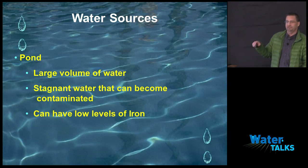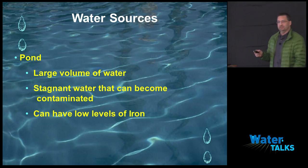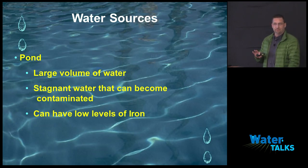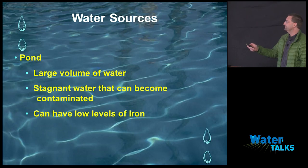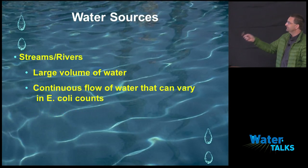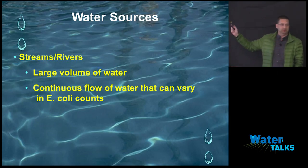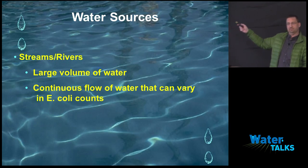With ponds, you have large volume of water — people love ponds. The trouble is they become stagnant, and when they just sit there you get bacteria growth. Everybody's dealing with leaves and things falling in, ducks on ponds — that carries E. coli. Ponds can also have low levels of iron, though usually less than wells. North county wells have high iron levels; that's an issue.